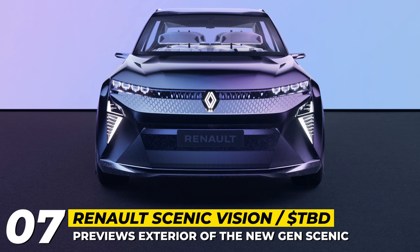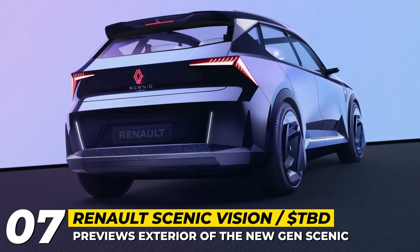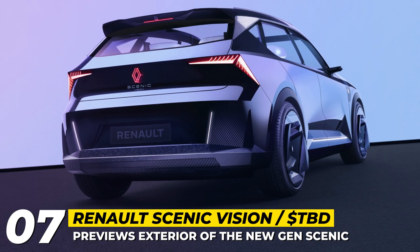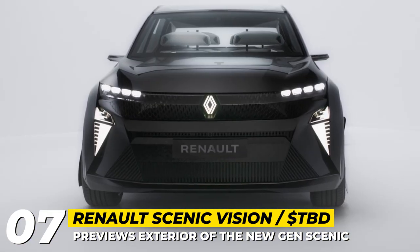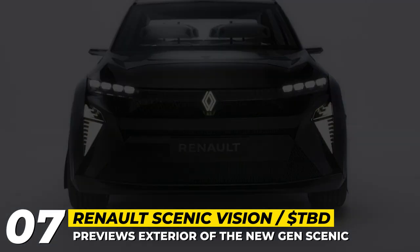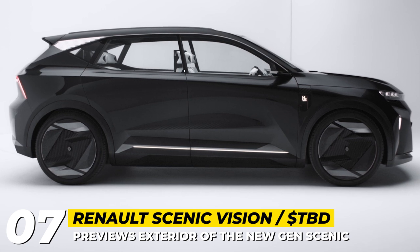Renault Scenic Vision — one way to restore the popularity of slow-selling car models is to turn them into SUVs. Therefore, the Scenic, which once was a compact MPV, is being transformed by Renault into a crossover EV with chiseled exterior lines and a closed-off grille.